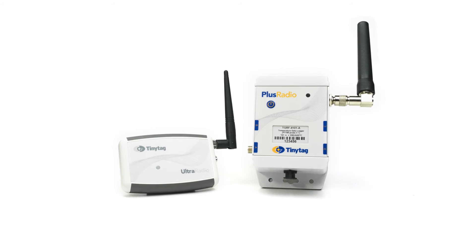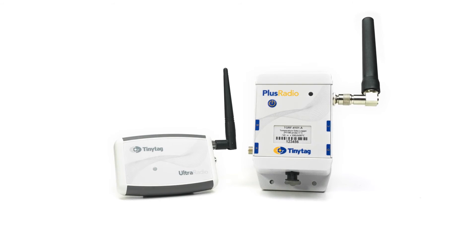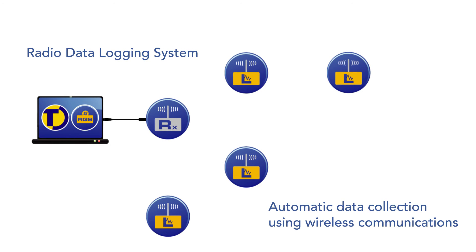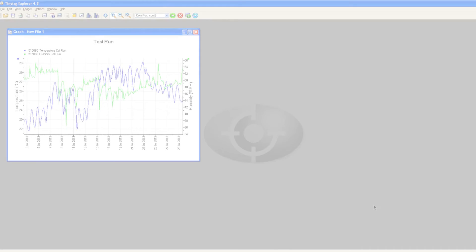Tiny Tag Radio Data Loggers, which are typically used in larger premises or those with several monitoring points, use wireless communications to automatically collect data from multiple loggers. Using mesh network technology, the radio system allows users to view data at the convenience of their own desk without the need to manually download the loggers.